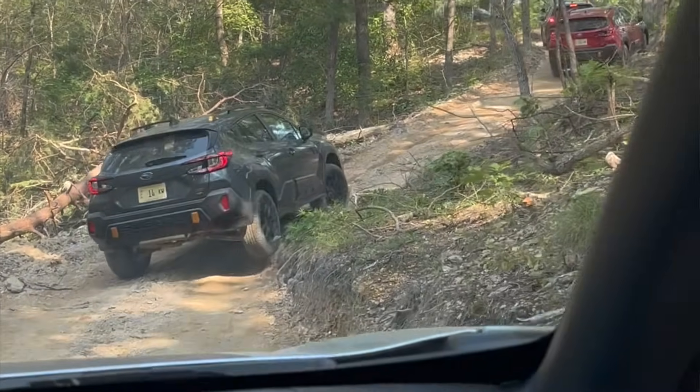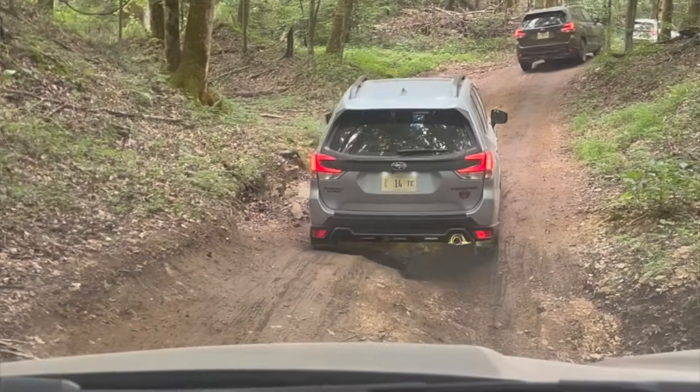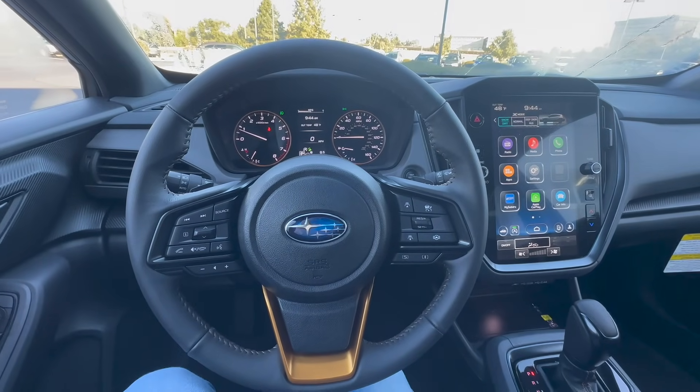If you want to see a more in-depth, hands-on experience of taking these off-roading through the trails in Tennessee, click on the YouTube card above to the right. That will show you not only the Crosstrek Wilderness, but also the Outback and the Forester Wilderness.